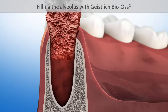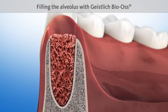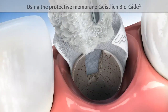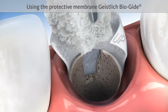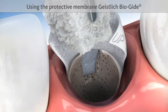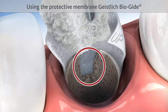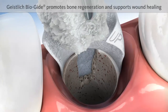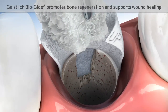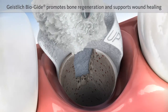It may also be necessary to use a proven protective membrane, such as Geistlich Bio-Guide. This is because the bony wall of the alveolus is often damaged, even if the tooth is extracted carefully. Geistlich Bio-Guide protects the damaged area, promotes undisturbed bone regeneration and supports wound healing.